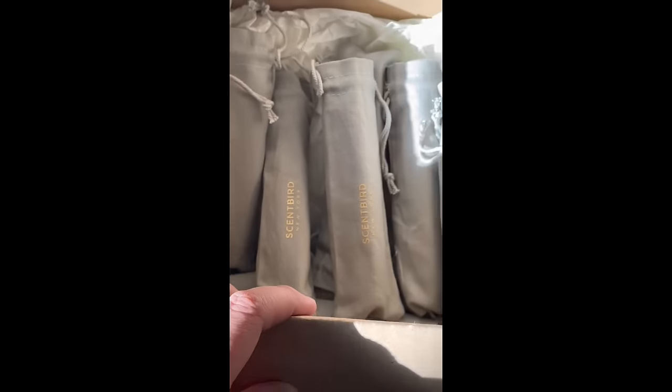With each fragrance you're getting a 30-day supply, so I love that you don't have to commit to a full-size bottle. You can actually try it out and see how much you really love that perfume. Full-size perfumes go from like $150 to $500, and I'm really not trying to spend that much on perfume. That's why I love Scentbird.